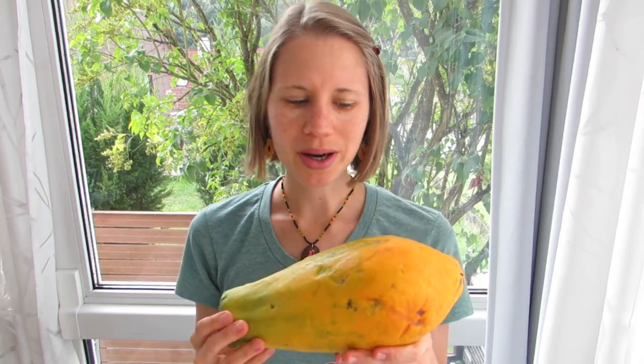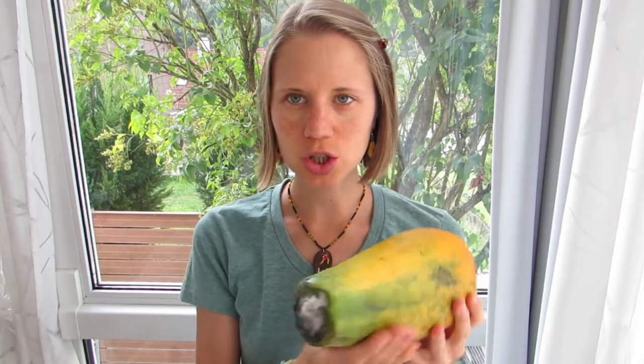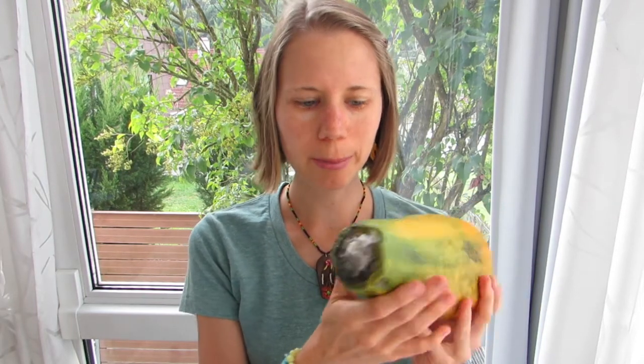Now, how do you know when a papaya is ripe? Well, papayas should look kind of orange. And if you buy them green, they should have at least five yellow-orange spots around the bottom so they can ripen up. They should feel kind of soft. And if you smell the back, it should have a peppery, crisp kind of smell. This one is still a little bit green but it's already getting moldy on the top, so it smells already super peppery and it's good to eat.